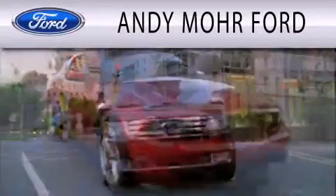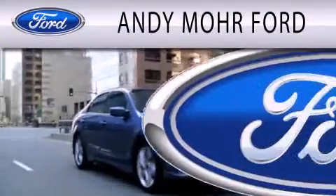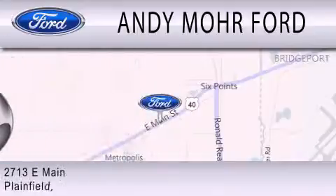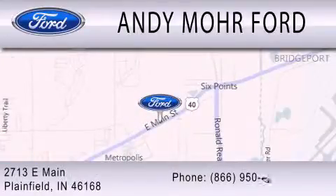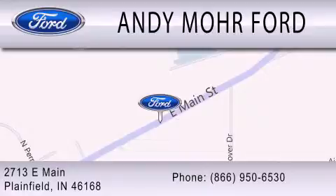Andy Moore Ford is dedicated to doing everything possible to ensure that the experience you have selecting your next vehicle is as pleasant as possible. We are located at 2713 East Main in Plainfield. Let's see you in the next video!